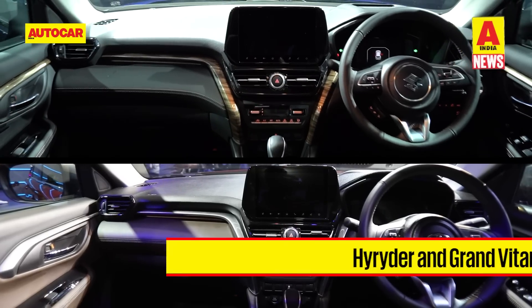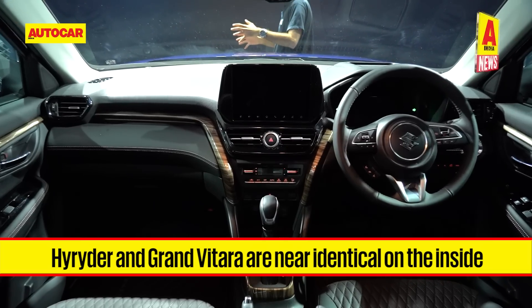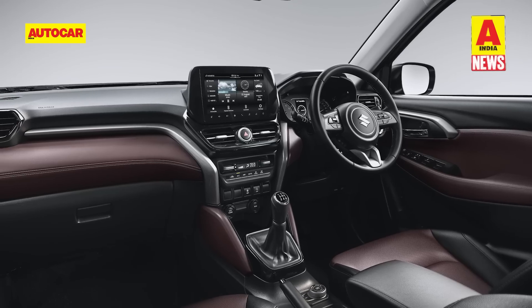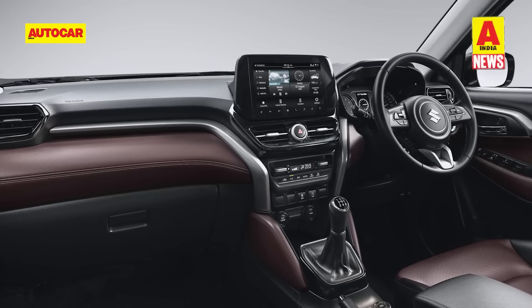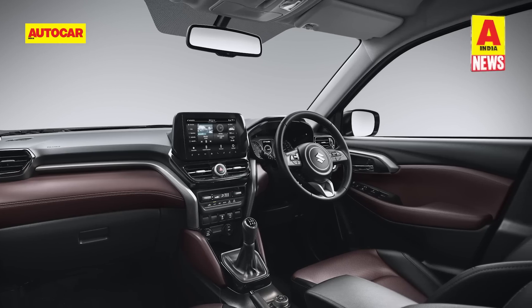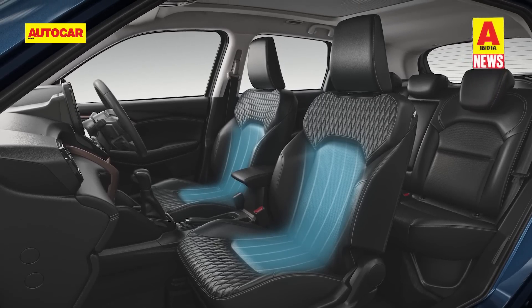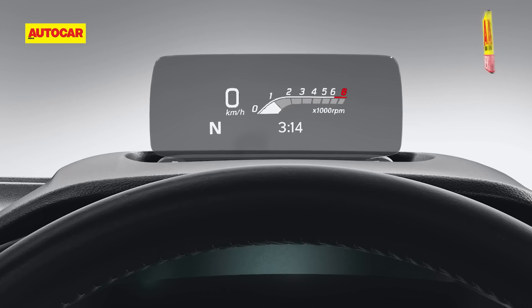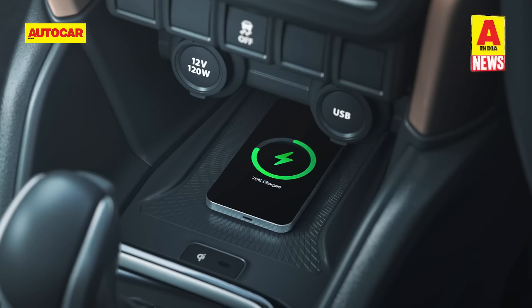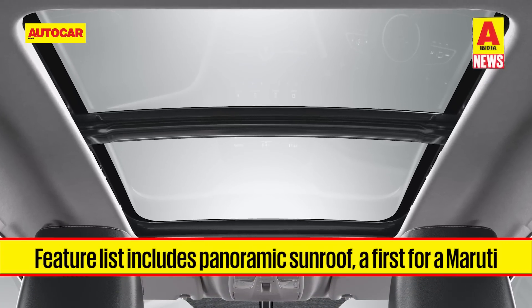It's inside that the Grand Vitara and the Hyryder are near identical. The dashboard is common, as are the soft touch materials on the dash, faux brown leather upholstery, and a high-standing 9-inch touchscreen. Maruti has equipped the fully loaded Grand Vitara with ventilated seats, a heads-up display, digital instruments for the hybrid version, wireless charging, ambient lighting, and a panoramic sunroof — a first for Maruti.